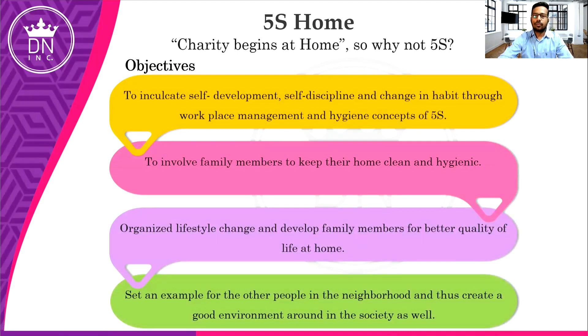Now, the objectives of 5S Home — why should we go for 5S at home? The 5S concept is great for organizations and workplace management, but why at home? The first objective is to inculcate self-development, self-discipline, and a change in habit through the workplace management and hygiene concept of 5S. The second objective is to involve family members to keep their home clean and hygienic. By implementing 5S at home, we can build a much better bond with family members.